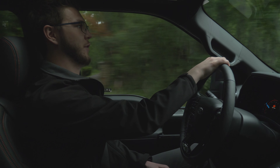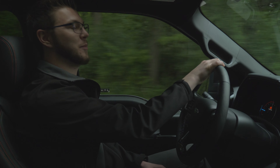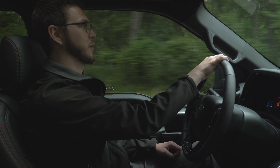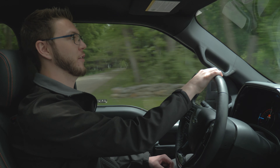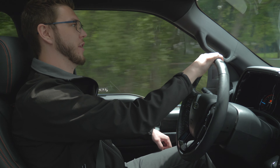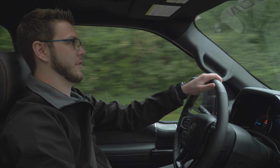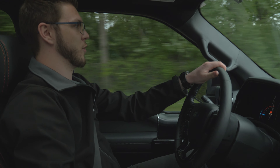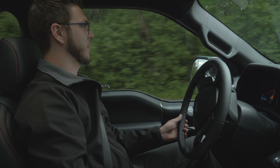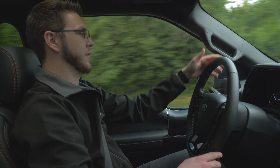That exhaust just sounds fantastic. To steal a line from one of my personal favorite YouTubers, David Patterson — or 'that dude in blue' as some of you might know — this truck definitely has lots of smiles per gallon. You're up really high in this thing but not feeling obnoxious; you feel like absolute king of the road. It's handling these corners really well, not a lot of body roll. That was a pretty tight corner and I just barely shifted in my seat at all.